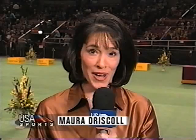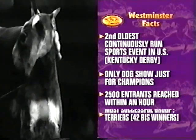I'm Maura Driscoll, and welcome to night one of the Westminster Kennel Club Dog Show on USA Network. Over the next two nights, we will bring you six hours of live canine coverage from the grandest stage of all, Westminster's green carpet. This event has quite a rich tradition, having been around for well over a century. Westminster is the second oldest continuous sporting event in the country, second only to the Kentucky Derby.